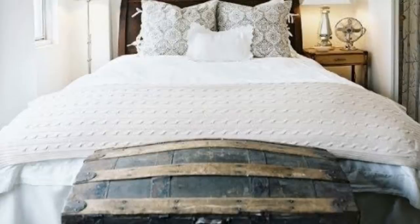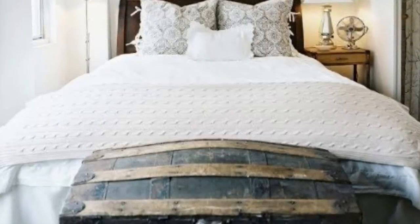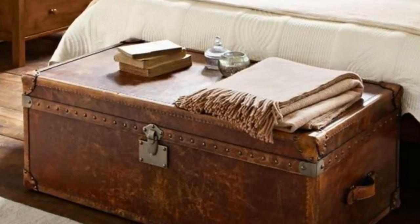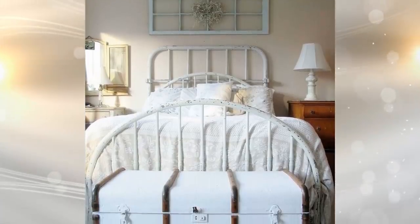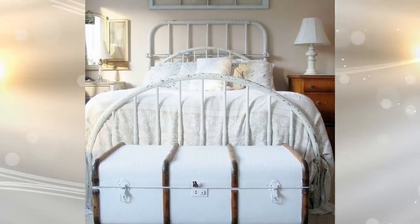4. Keeping within the bedroom and the bed specifically, add a trunk at the end of the bed for storage. Not only will it look elegant, you can also buy one with cushions to sit on top while taking your shoes off. You can place spare comforters and pillows in your trunk when you are not displaying them. When it's time to make your bed, everything you need is right there.